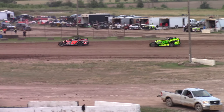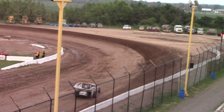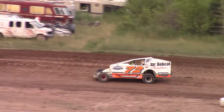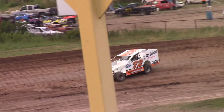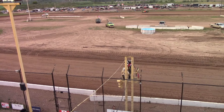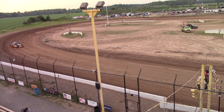Down the back stretch, into turn three, off turn number three. Into three and four — final dive. Checkered flag, heat win for James Michael Friesen. Second place, Jordan Casco. Third, Craig Penante. And Matt Sharp.